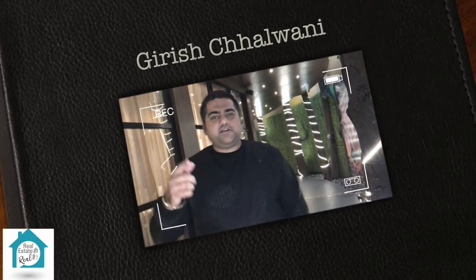Hi guys, this is Girish Shalwani, welcome to my channel The Real Vlog. Today we will talk about five things to be considered while buying an under-construction property. Please subscribe to my channel and don't forget to like this video.